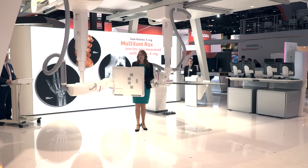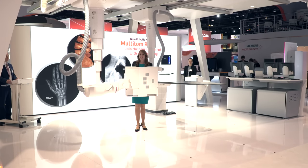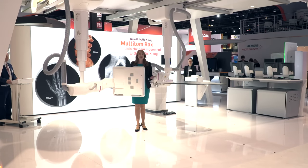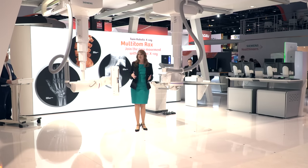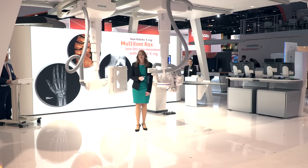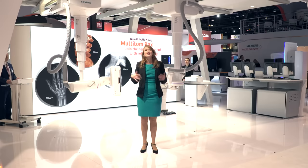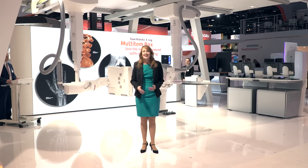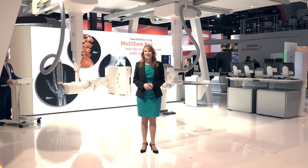You can acquire 3D images in the position in which the patient feels pain, whether they're lying, sitting or standing, and with excellent image quality, as you can see right behind me. Feedback from our first customers shows that real 3D under natural weight-bearing conditions enables a more accurate diagnosis and therefore the most appropriate therapy. So robotic movements result in better outcomes for your patients.